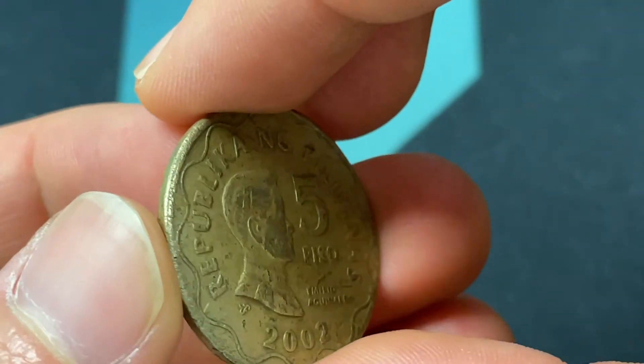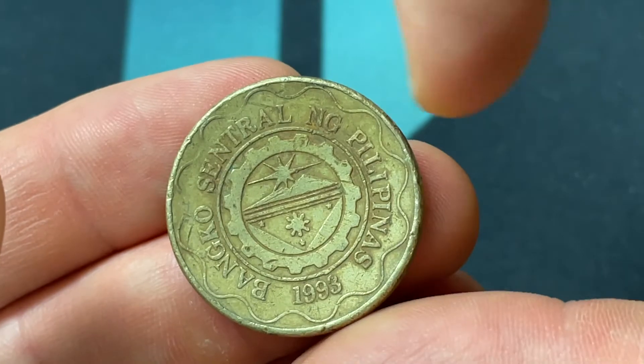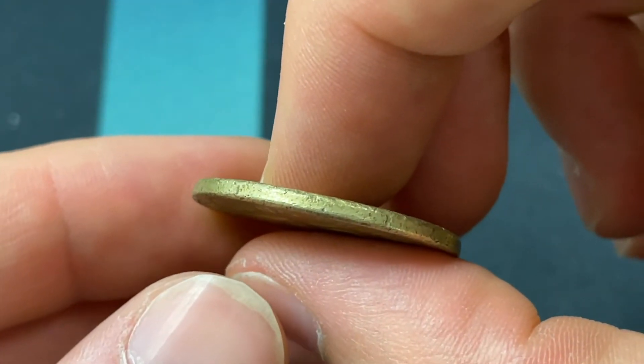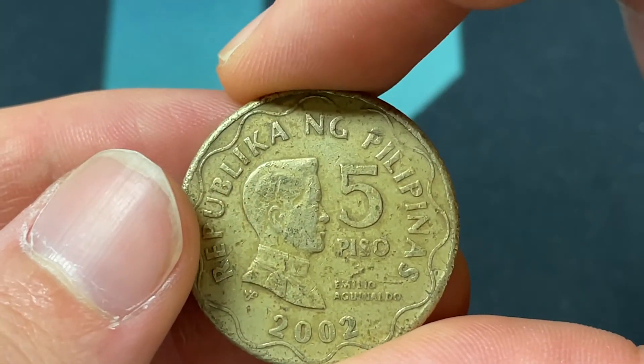In terms of the composition, it's nickel brass, has a weight of 7.7 grams, diameter of 27 millimeters across, thickness of 1.87 millimeters — and that's pretty much all we've got in terms of the specs.